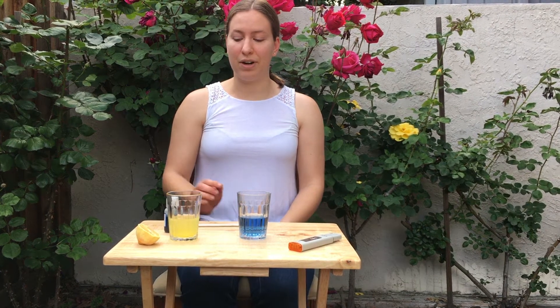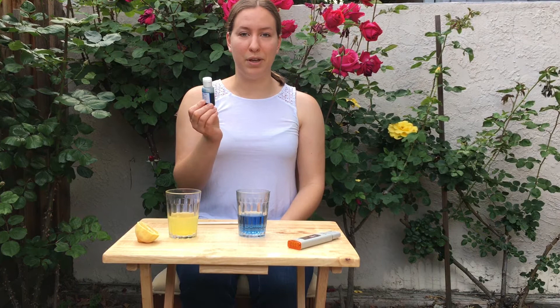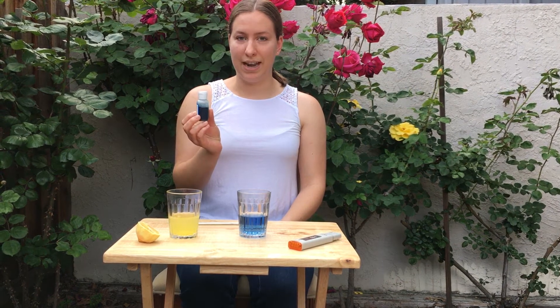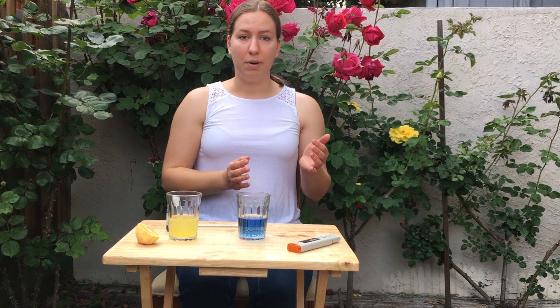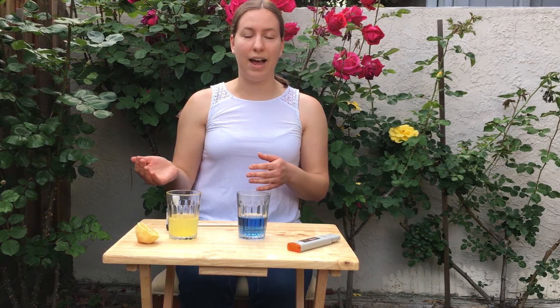In order to do that we're going to use something called bromothymol blue, which is a pH indicator. pH measures how acidic or basic something is, and it's measured on a scale from 0 to 14. Pure water would be right in the middle at a pH of 7 — that's a neutral pH. More acidic things like vinegar and lemon juice would have a lower pH, and more basic things would have a higher pH.